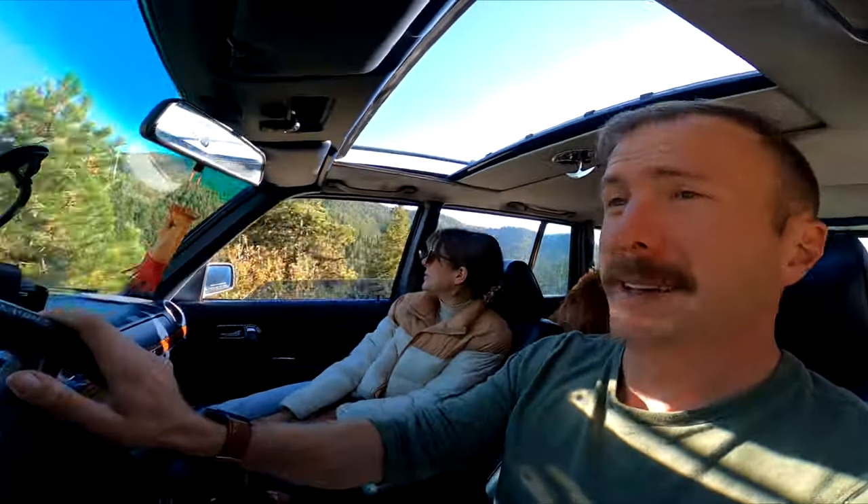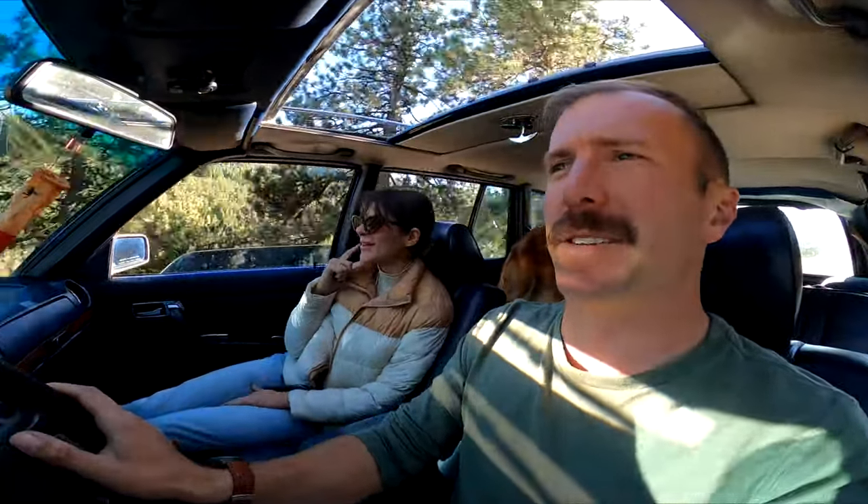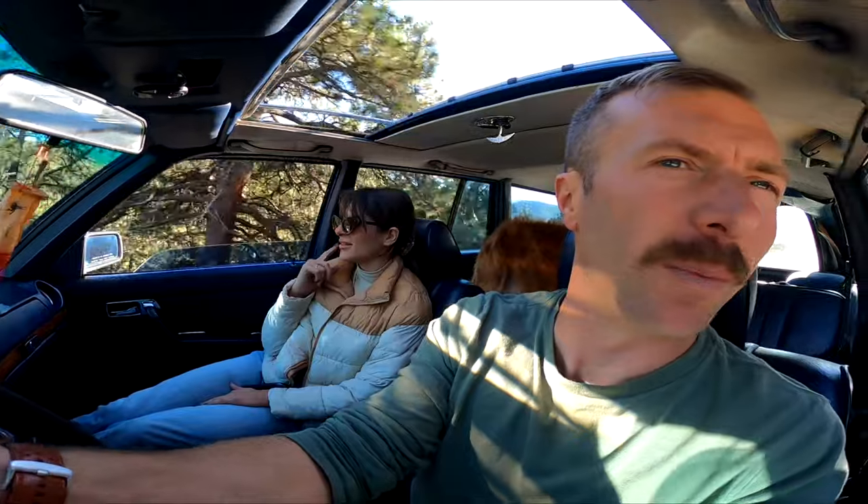I totally got that on video. So I got cut off on this one road. I'll tell you what the 123 is like to drive, especially the wagon. Well, it's like 20 feet long, so you've got to take that into account.